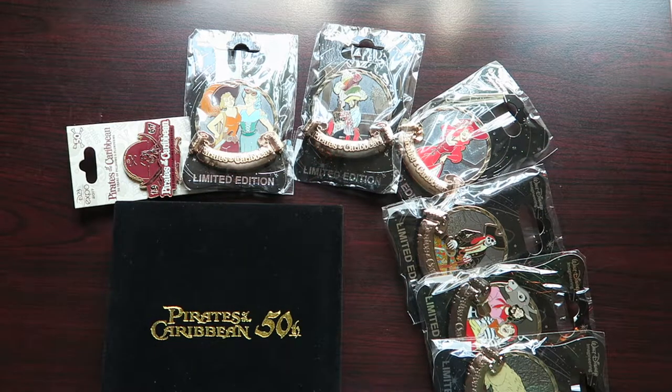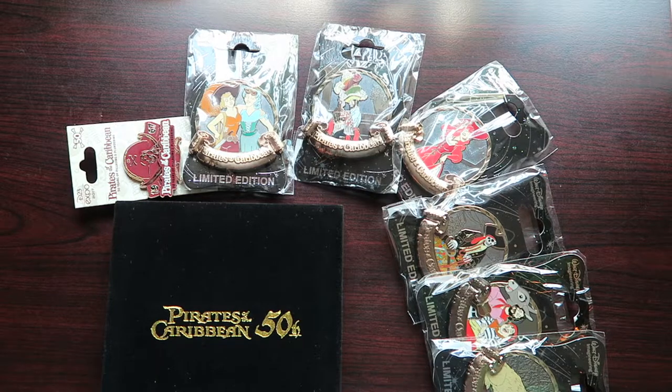Hey everyone, it's Ryan from Disney Pins Vlog. Back again with another D23 Expo 2017 pin video. Today I'm featuring all of the Pirates of the Caribbean pins.